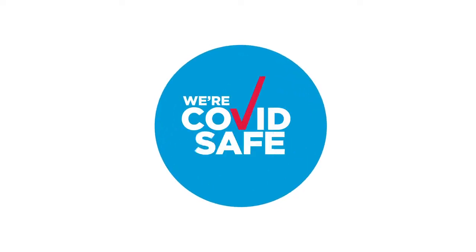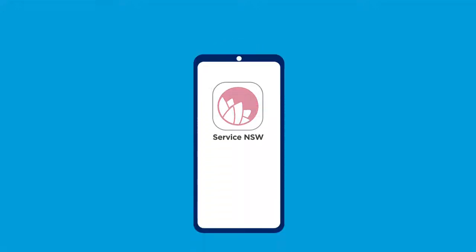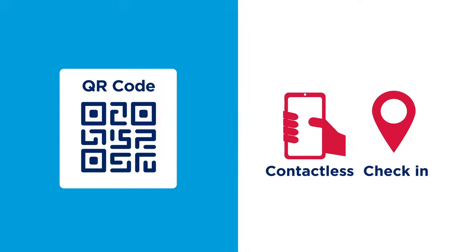Help us stay COVID safe by checking in when you're out and about. Download the Service NSW app and access an easy and secure contactless check-in using a QR code.